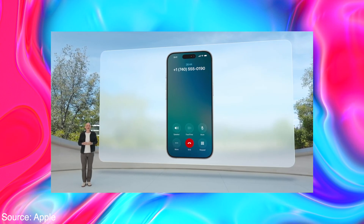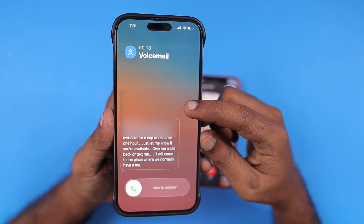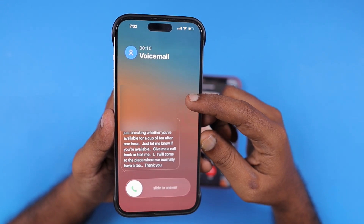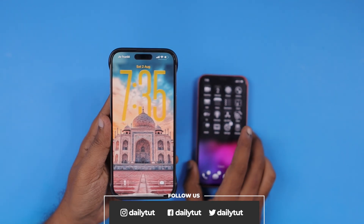So possibly in the USA, UK, and a very few number of countries, there will be support for the iOS 26 call screening feature. After two or three more betas, we may expect the iOS 26 call screening feature to be working in more countries. I will share the news as soon as it is working.